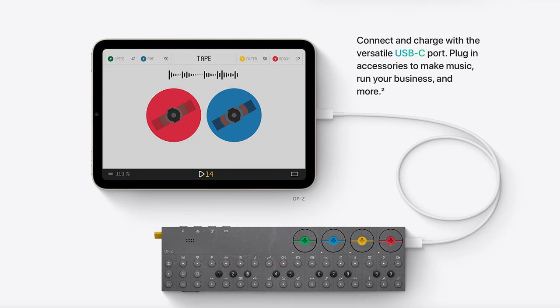For the iPad mini, for the first time the Lightning port has been removed in favor of a USB-C port, which is the same as the iPad Air released last year.